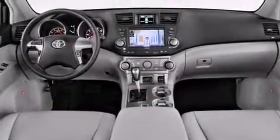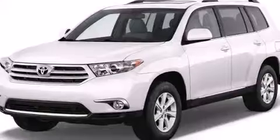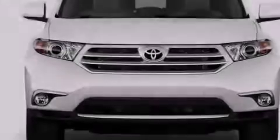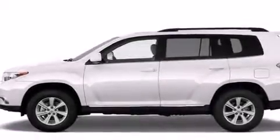Its top features include a rear-view camera, an iPod-ready stereo system so you can take your music with you, traction control and stability control systems, hill start assist, aluminum wheels, roof rails, and a tire pressure monitoring system.